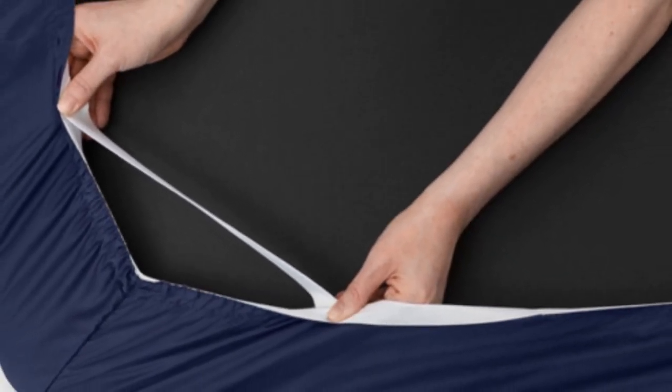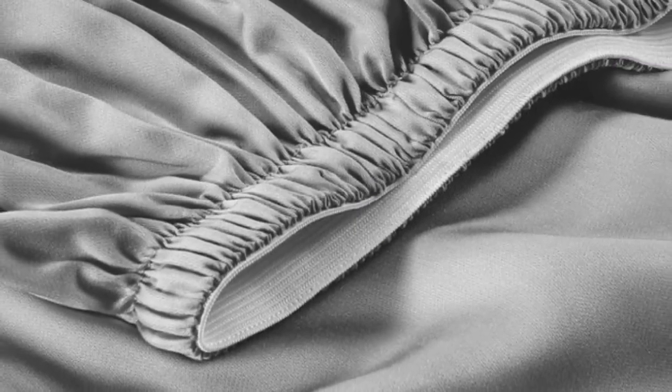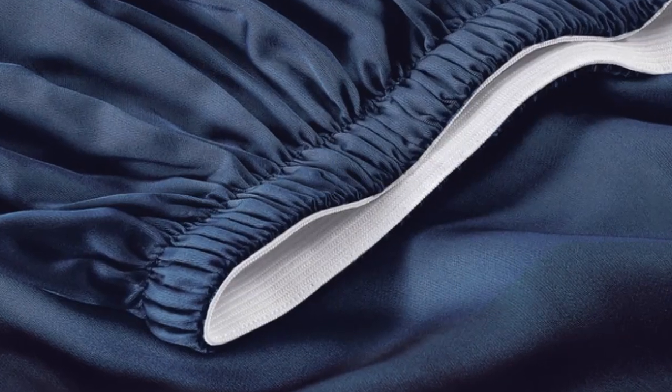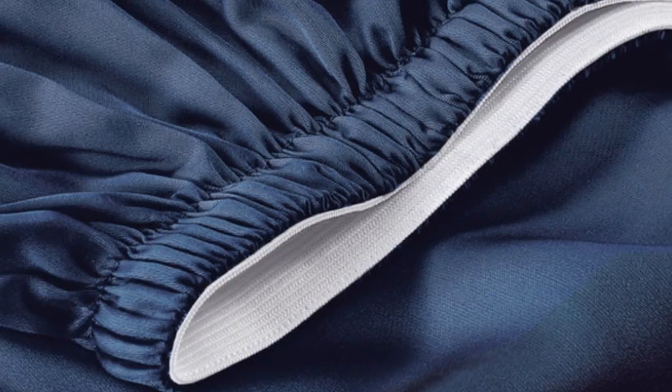The sheets feature a silky sateen weave that enhances the buttery smooth Tencel fabric. Six sizes are available, all corresponding with standard mattress dimensions. Twin and twin XL sizes include a flat sheet, fitted sheet, and single pillowcase, while larger sizes add an additional pillowcase. The fitted sheet's pocket depth makes the set compatible with mattresses up to 16 inches thick. Saijo also offers options to save money — forgoing the flat sheet can reduce the cost by as much as $70.